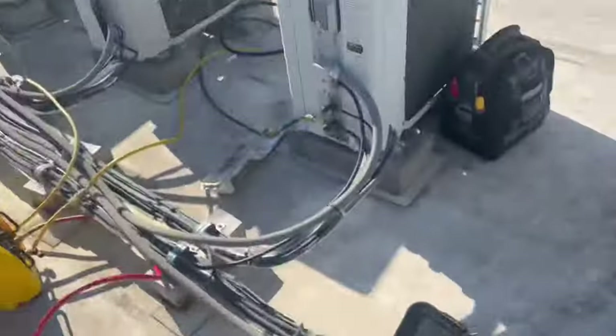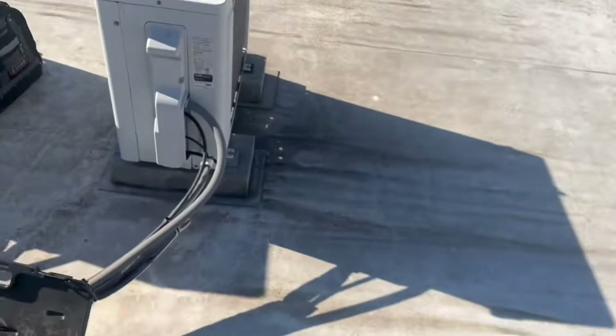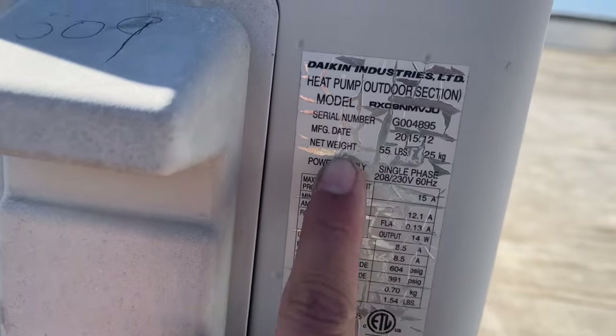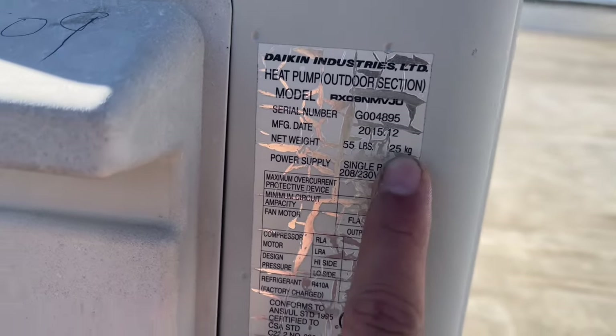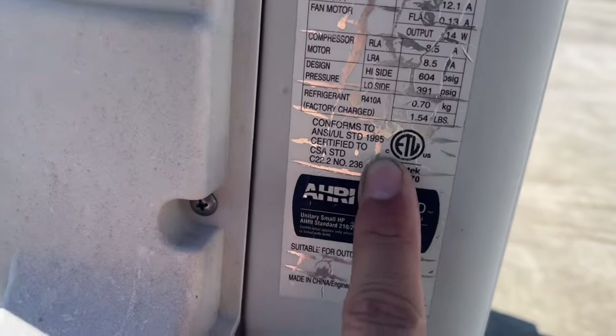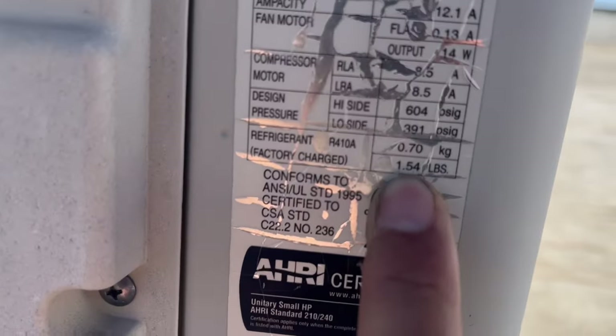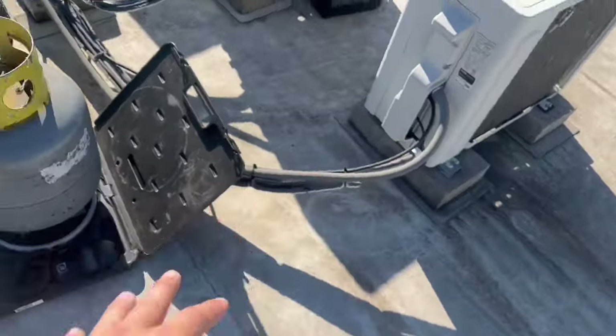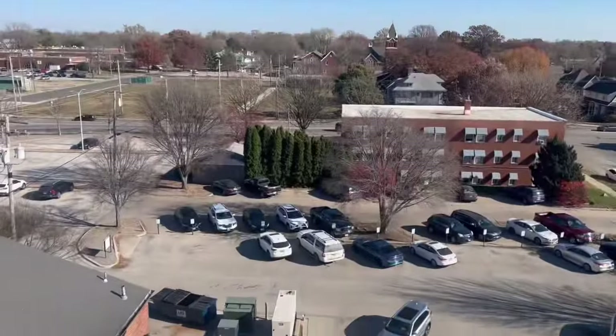We recovered one and a half pounds from the first unit. We're gonna go to the second unit — probably gonna be similar. Factory charge. Right here, 1.54 pounds — that's basically exactly what we got from that one. So we'll do this one now. Beautiful day out.